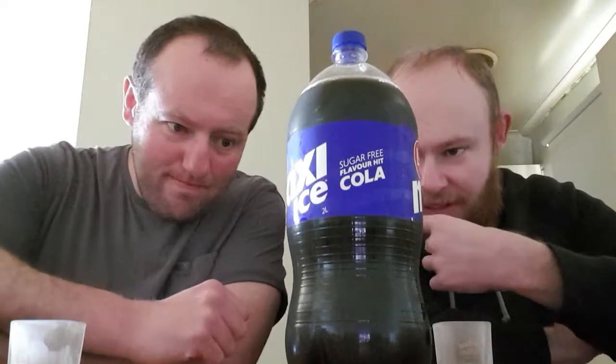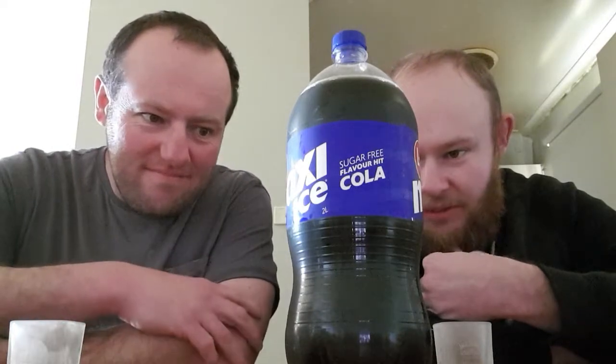The ingredients are carbonated water, colour 150D, food acid 338, sweeteners 952, 955, 950, preservative 211, caffeine and natural flavour.